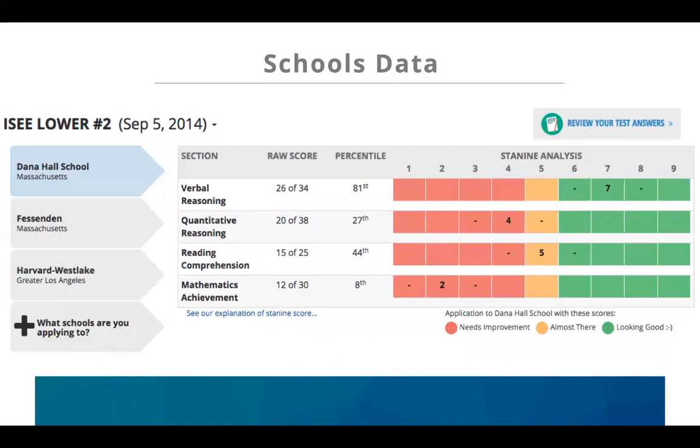In this example, for the first school on the student's list, you can see that the practice scores are looking good for verbal and reading, but there's some work to do on the two math sections — quantitative and math achievement. And if you click on a different school, that changes. At this school the practice scores aren't quite competitive yet, so there may be some work to do before the official test.